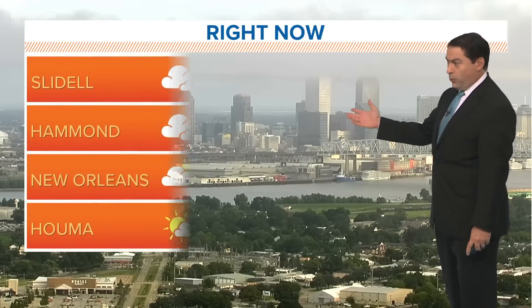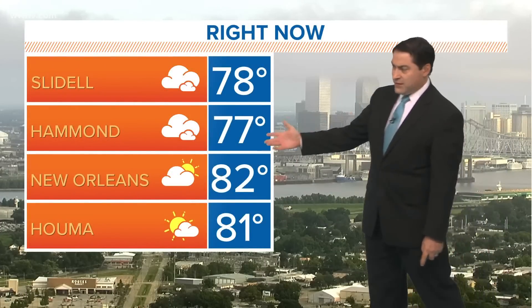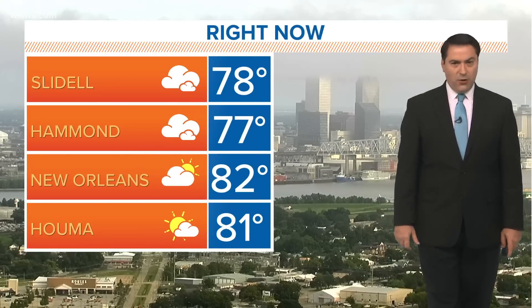Some low clouds coming in, otherwise not too bad — warm and humid. 78 in Slidell, 77 in Hammond, 82 in town, and 81 degrees down in the Houma area.